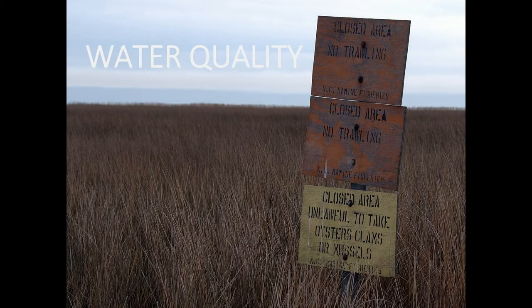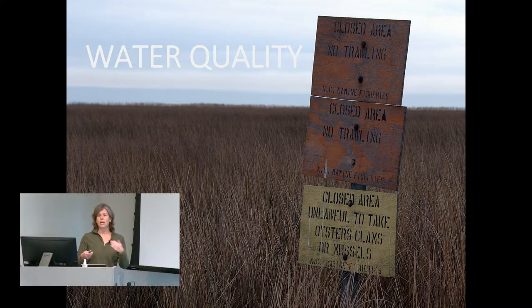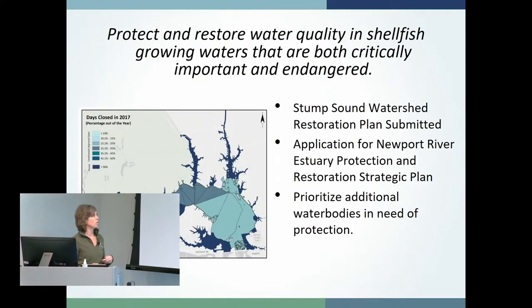The first goal is water quality. Not only do oysters help improve water quality, but they also need good water quality so they can be safely harvested and survive. We track water quality trends and have set goals for restoring and protecting water quality. We've identified two water bodies — the Newport River and Stump Sound — as very important coastal water bodies for shellfishing. They have a lot of wild oyster resources and oyster farms, but they're showing signs of water quality degradation, so we're working to create watershed restoration plans for both.